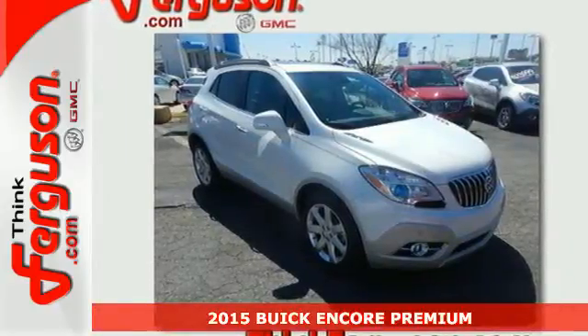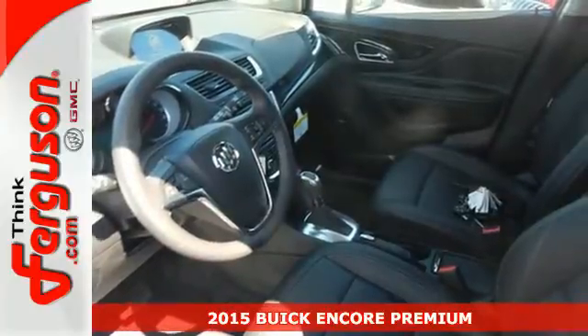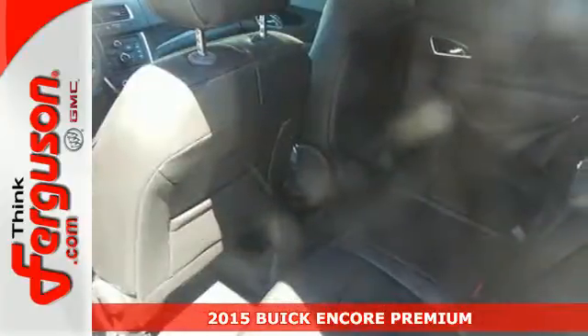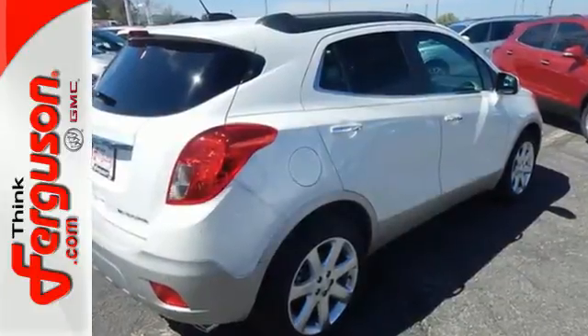Here's a 2015 Buick Encore. Indulge your senses in the serene and luxurious cabin. You will drive with the utmost confidence knowing that this SUV has your back with Stabilitrack and a rear view camera.